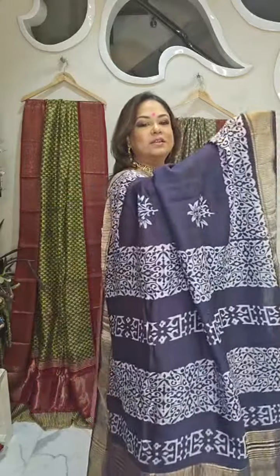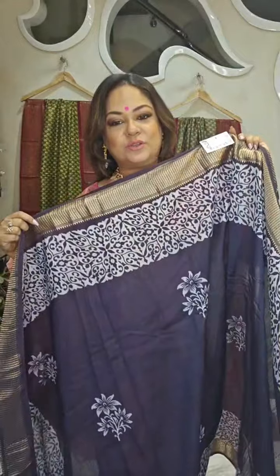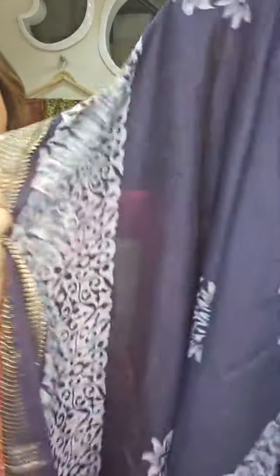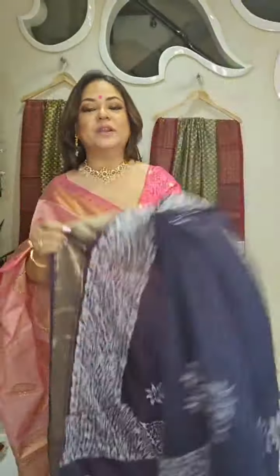Every alternate day almost we come up with new videos. Number 1 — just take the screenshot, the product number and the price will be displayed. I will be telling you the details of the product. Price is 2,850 rupees only. Very pretty, soft Maheshwari with the zari woven border.